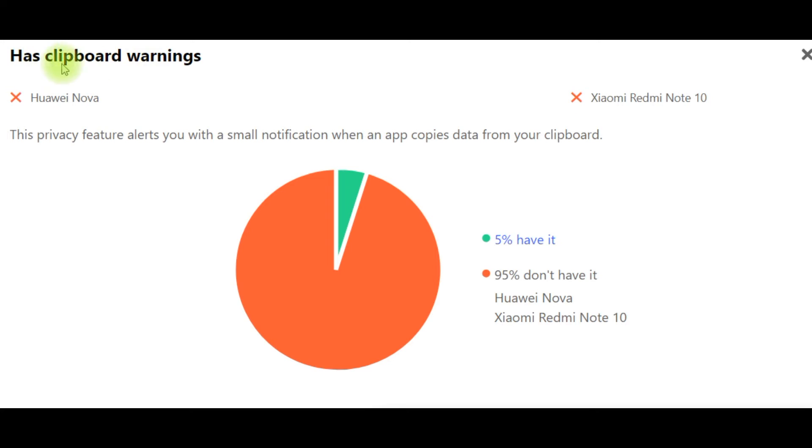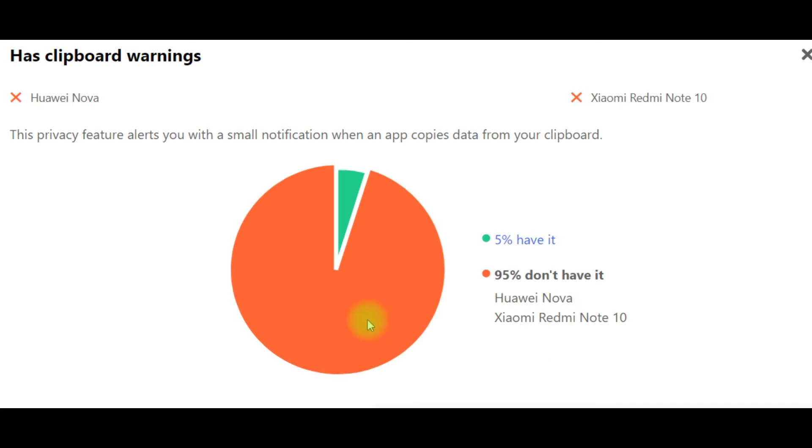Has clipboard warning. This privacy feature alerts you with a small notification when an app copies data from your clipboard. 5% of smartphones have it, but 95% don't have it.